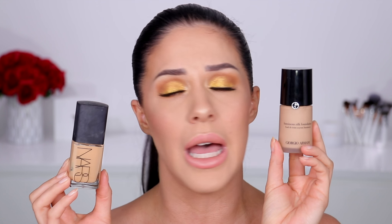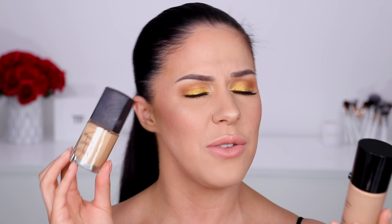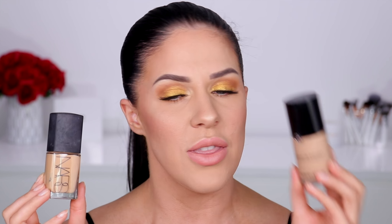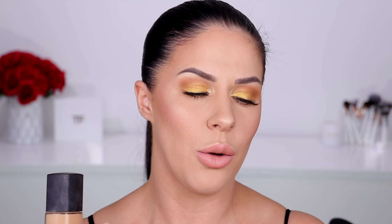I've also got two other foundations I went through. The NARS Sheer Glow — absolutely love this, so beautiful on the skin, really lightweight and glowy but still lasts all day with great coverage. And very similar, the Giorgio Armani Luminous Silk — also looks stunning on the skin. The NARS lasts a bit longer on my oily skin though — the Armani is more of an 'going out for dinner and want to look flawless' foundation rather than an all-day wear.